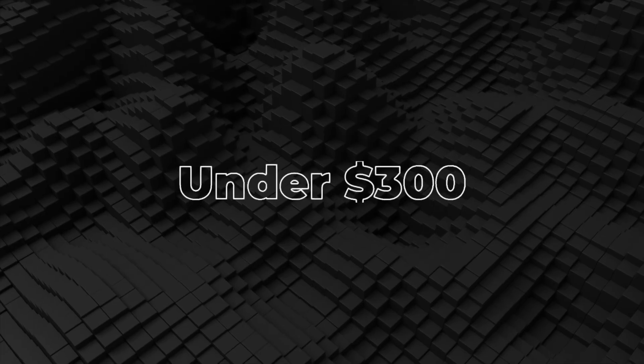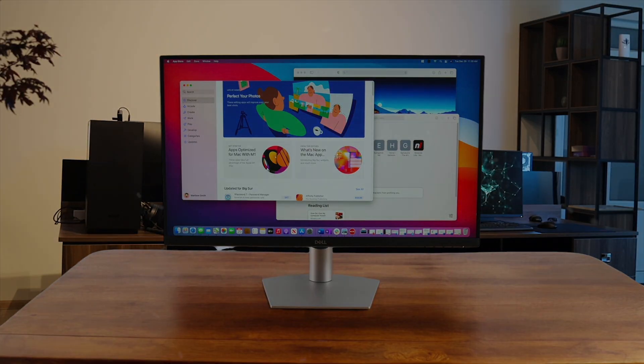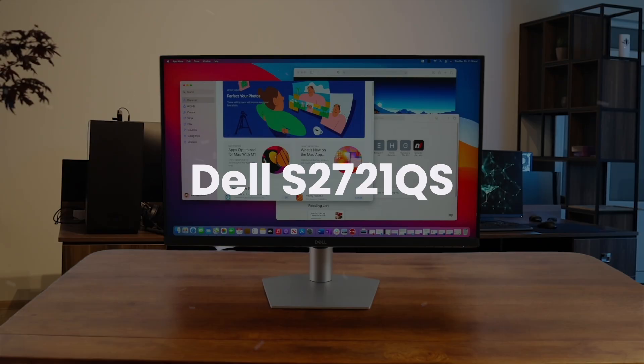First, we are going to take a look at the best options in the under $300 range. First, we have the Dell S2721QS.